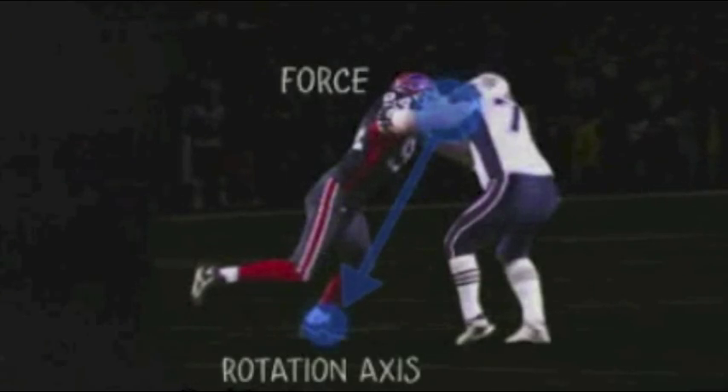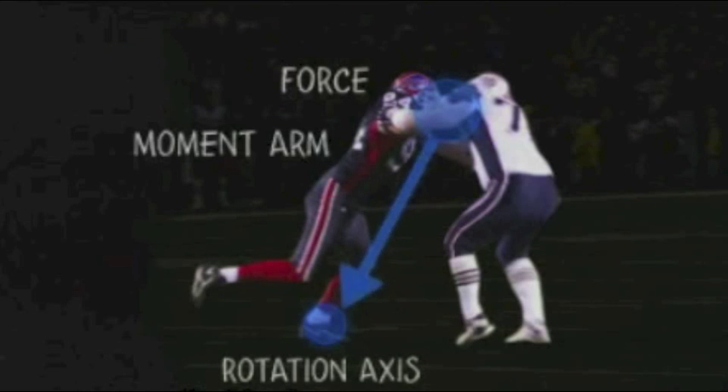What's key is the distance of the force from the rotation axis — this distance is called the lever, or moment arm. Where the force is applied to an object determines whether there's a torque. If I hit dead on, no torque. If I hit a little bit to the side and cause spinning, I have a torque.